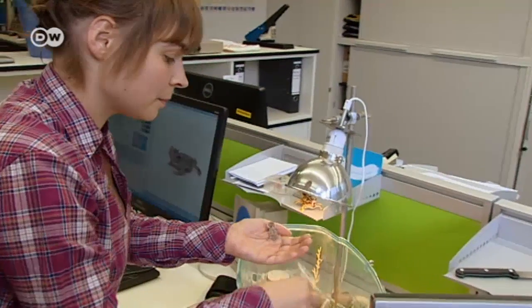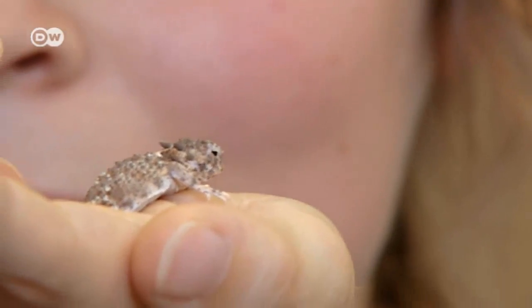The water is funneled across the lizard's body to its mouth. The lizards have adapted to their very arid environment — it's how they utilize every drop of water and transport it to their mouth.